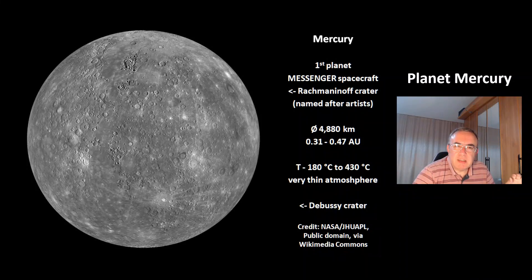Hi, my name is Octay. Welcome to today's video about the Earth's solar system planet Mercury.